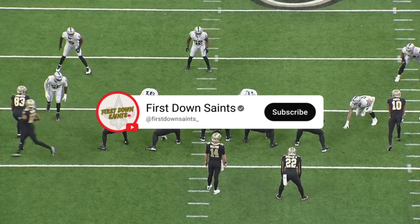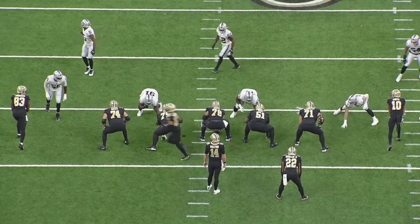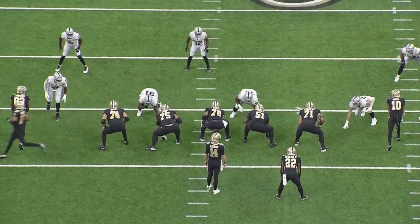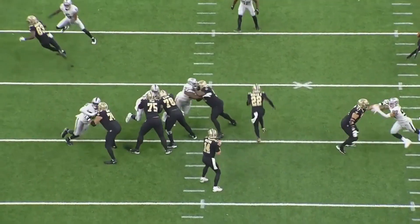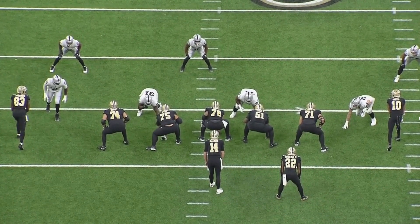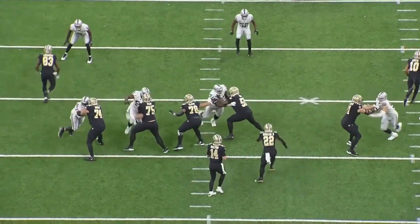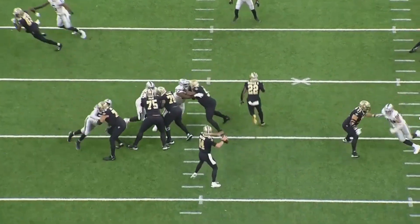On this play, the Saints are going to be running a three-step drop quick pass. Ramczyk is going to do what is known as a jump set. A jump set is essentially what it sounds like — you jump into the defender instead of setting and making him come to you. Jump sets are commonly used on three-step drop or quick passes to make sure the defender has no chance of making an impact on the play. Ramczyk does a nice job right here with his inside hand on his initial punch, striking Crosby with that inside hand and using the outside hand as kind of a guide. Beautiful rep.